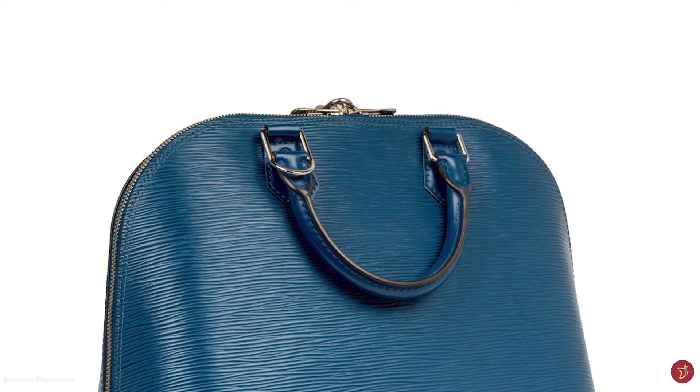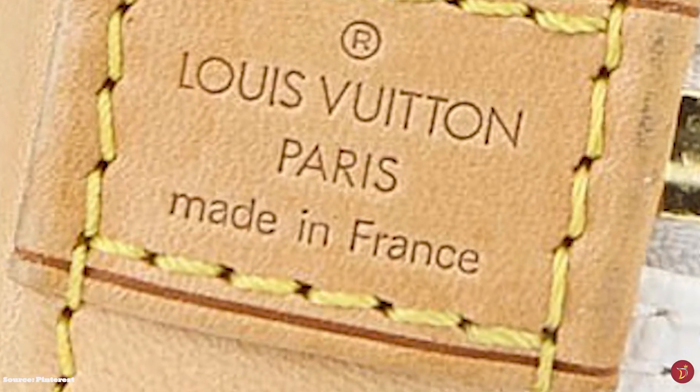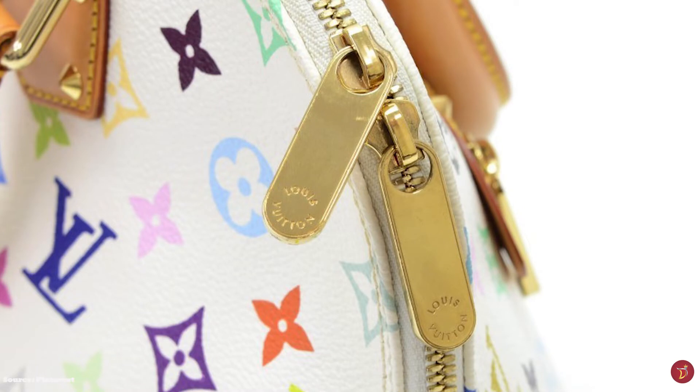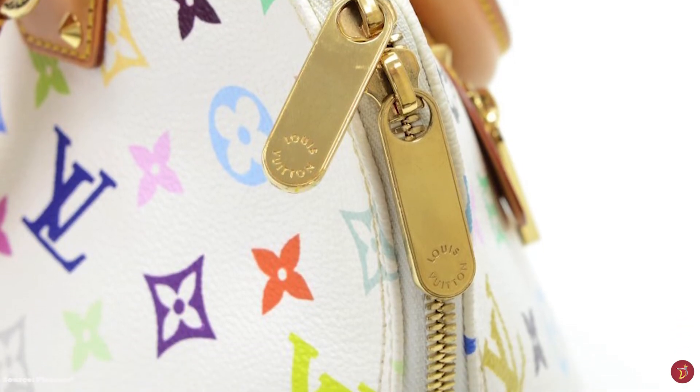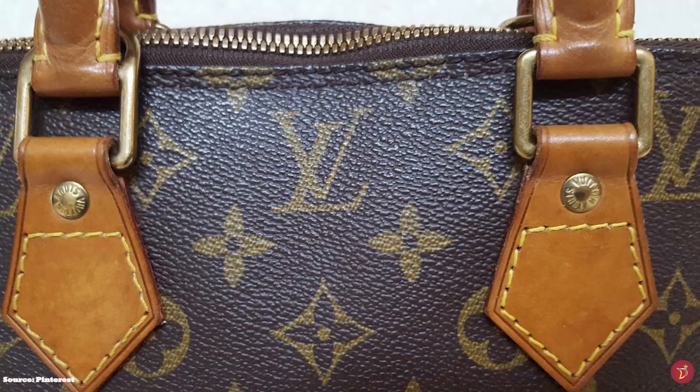Currently, creative director Nicolas Ghesquière has revitalised the Alma in vibrant pop colours for the 2021 Cruise Collection. The Louis Vuitton Alma bag prices range from as little as $950 to over $3,000 for exotic leathers like ostrich, python and crocodile, and limited edition bags.